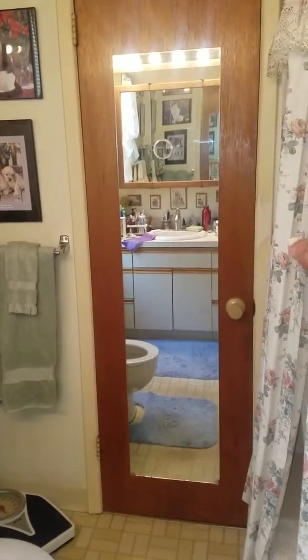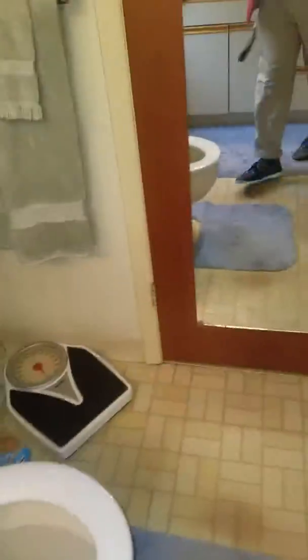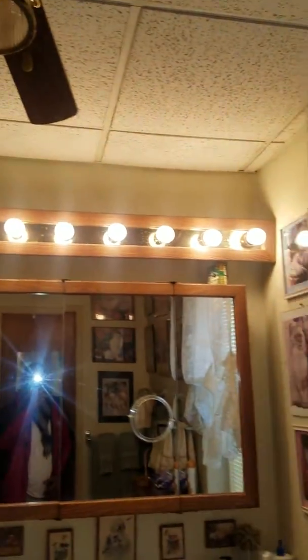This door leads into another small closet area. Here's our bathroom — it was converted to enlarge the bathroom area. We also have a walk-in closet, and this is part of the bedroom that was converted over.